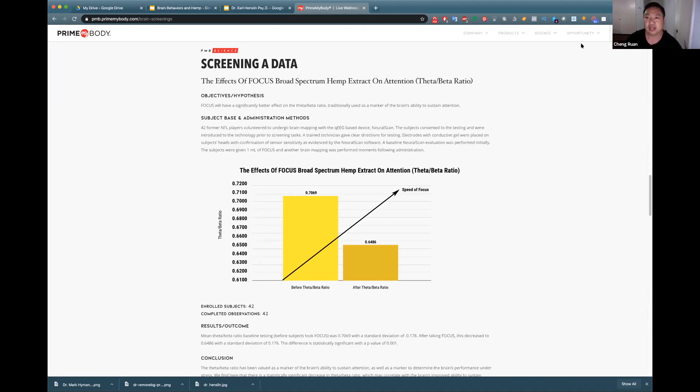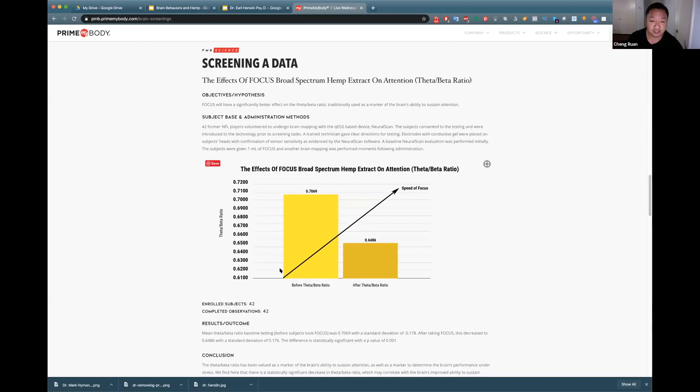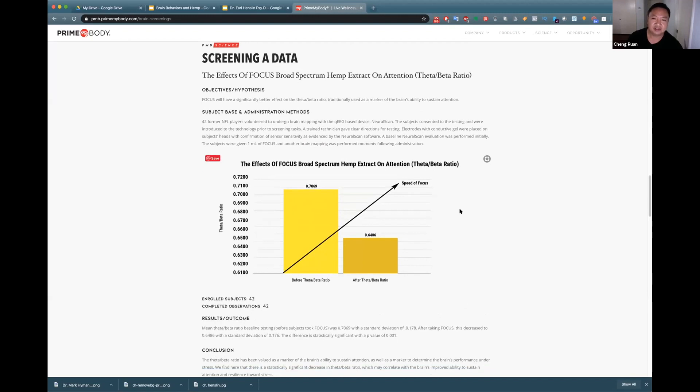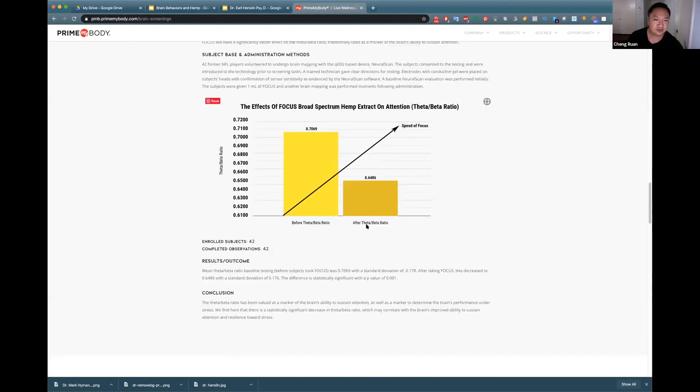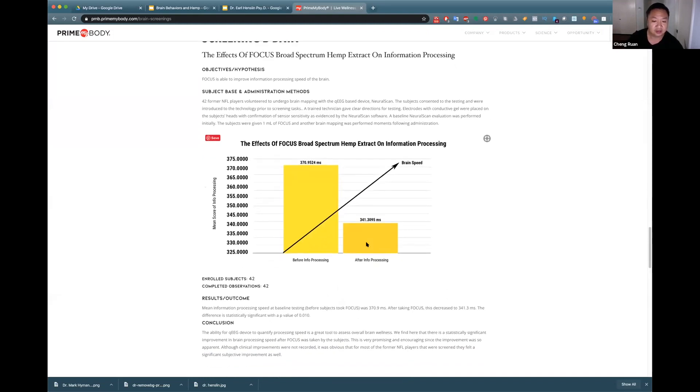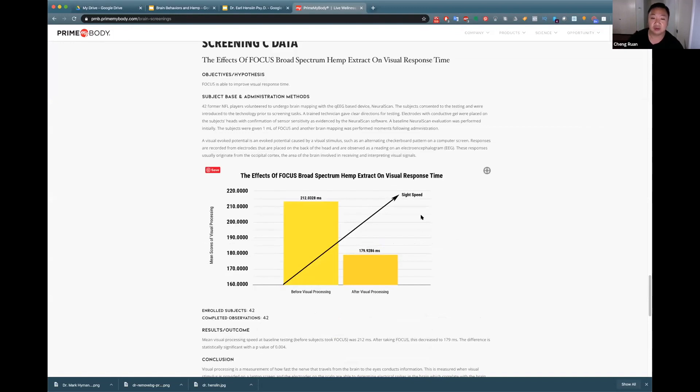They didn't know the games were actually placebo — we wanted to see what the brain was doing while they performed. We have the theta-to-beta ratio, an ADHD marker defined in pediatrics now used for adult attention markers, and we're seeing dramatic improvement. This is a very similar effect to Adderall. We also see dramatic improvements in information processing and brain speed — how fast the brain processes incoming sensory information — and in visual response time: how long it takes the brain to register when light hits the eyes. This is essentially nootropic.